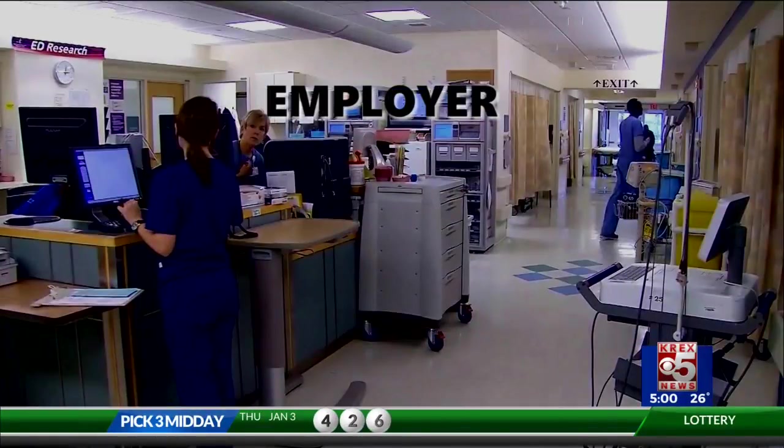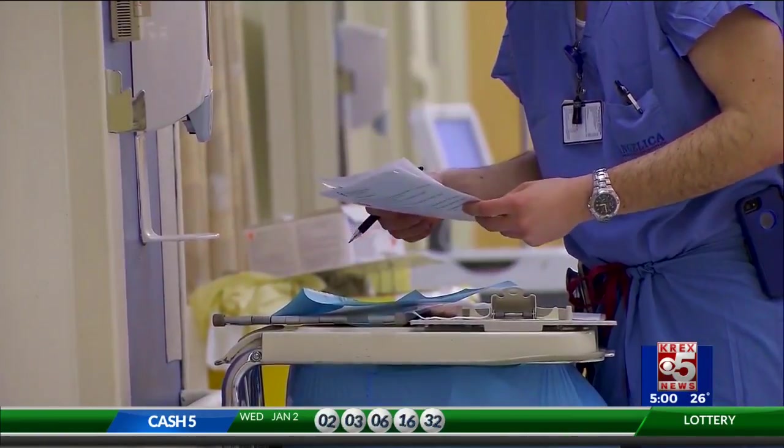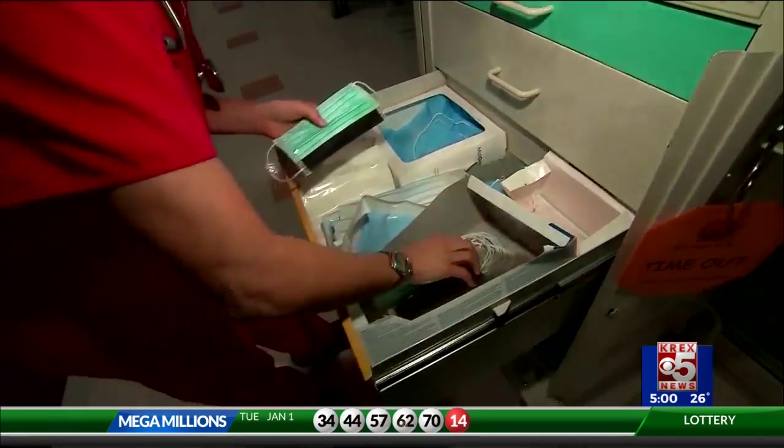Negotiations between your employer, between your insurer, and the hospitals like Davidson's. Hospitals are both sellers of health care and buyers of health care. We buy implants, we buy medications, pharmacy, we buy devices, we buy labor. So that's where I think added transparency needs to be — in the entire continuum.